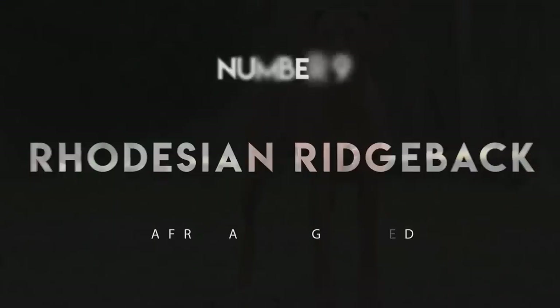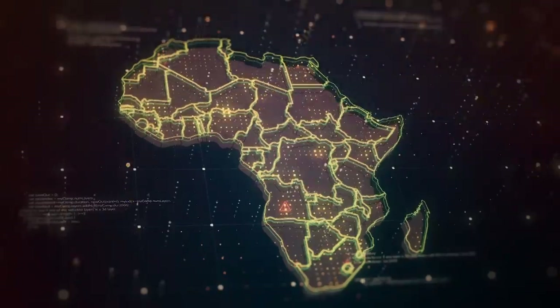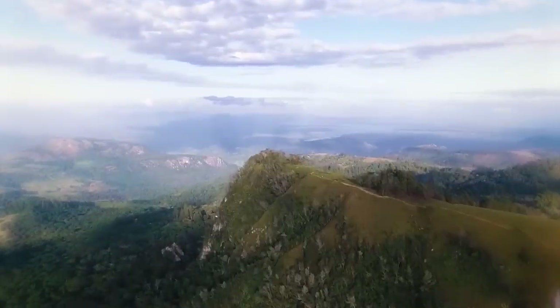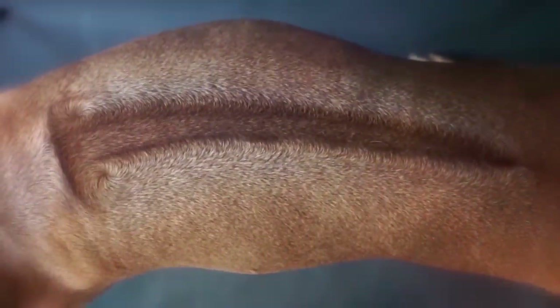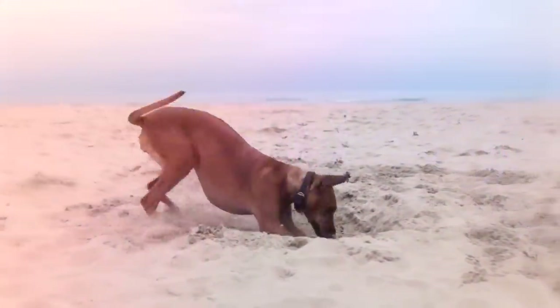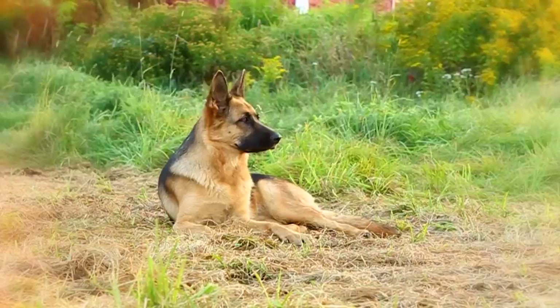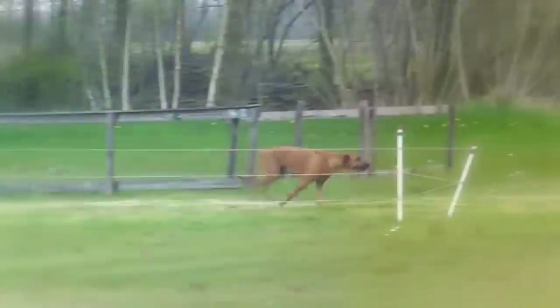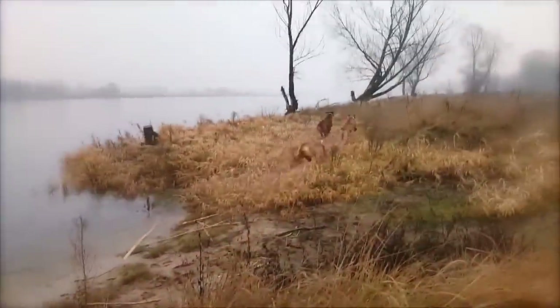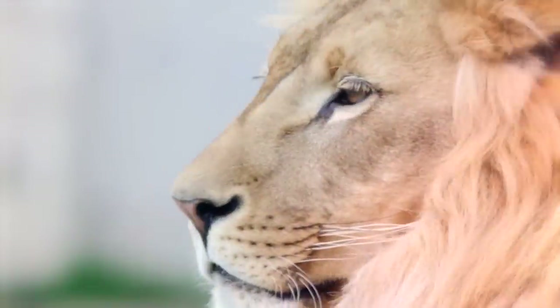Number 9: Rhodesian Ridgeback. This African breed is named, in part, for an African country, although that country is now called Zimbabwe. The second part of their name refers to the stripe of fur that adorns their backs. Rhodesian Ridgebacks were developed by crossing feral African dogs with Great Danes, Mastiffs, and a few other dogs of European ancestry. Initially conceived as a bird-flushing breed, hunters soon learned that they were also adept at hunting larger prey — and by larger, I mean king of the jungle larger.